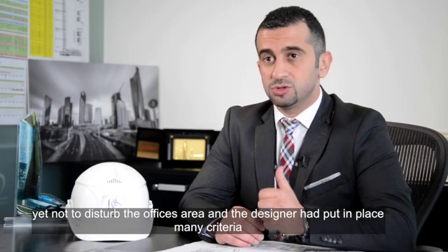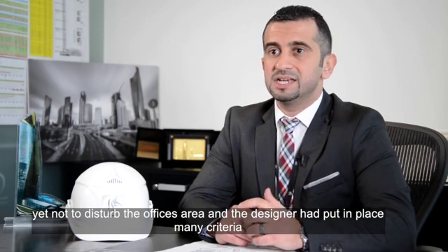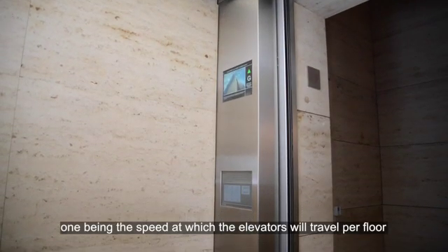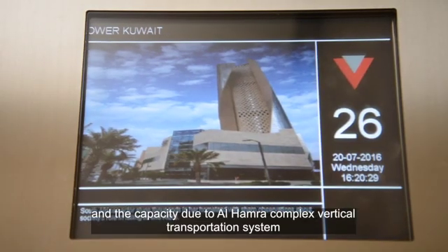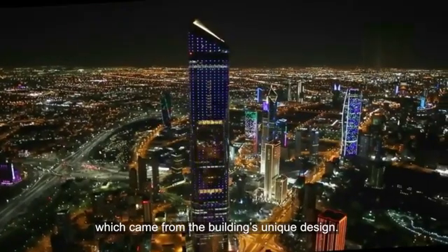Alhamra tower was faced with the challenge of designing a building with minimum spaces in order to accommodate the big number of lifts, yet not to disturb the office area. The designer had put in place many criteria, one being the speed at which the elevators would travel per floor, and the capacity due to Alhamra complex's vertical transportation system, which came from the building's unique design.